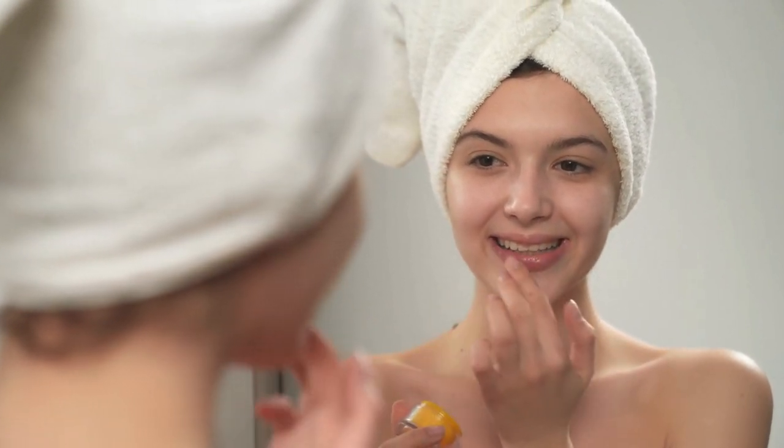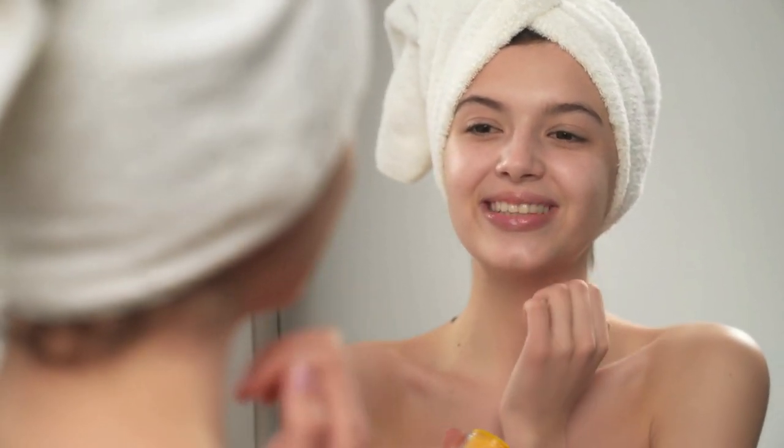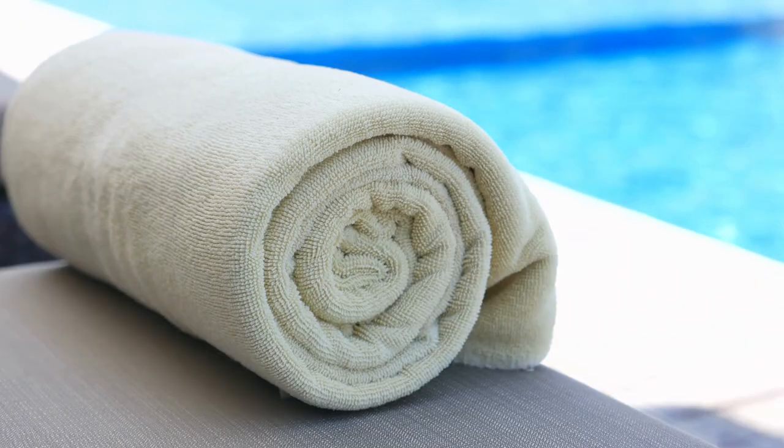By selecting high-quality, durable bath towels, you can ensure that you have a comfortable and effective drying experience, while also saving money in the long run.